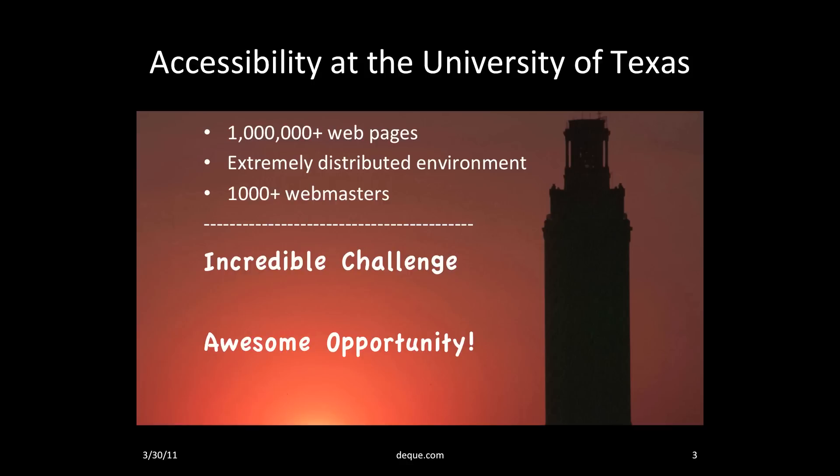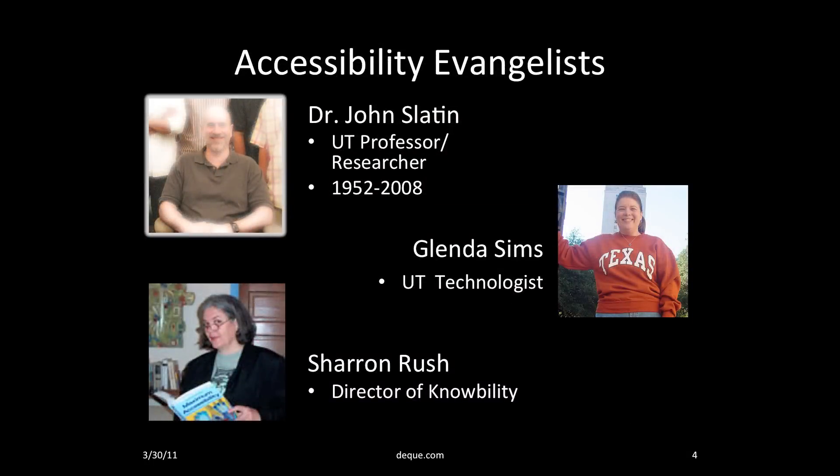I'm a girl that loves a big challenge, and I also saw this as an awesome opportunity. What gave me the energy to be so optimistic about improving accessibility at the University of Texas? I wasn't alone. I had two internationally known accessibility experts at my side: Dr. John Slayton and Sharon Rush. When I first met John, he was a professor at UT who had lost his vision due to retinal disease. Instead of letting his disability limit him, he became an accessibility expert, opened an accessibility research institute at the university, and even served as co-chair of the WCAG 2.0 working group before his untimely death in 2008. I also had Sharon Rush, Executive Director of Knowbility, at my side — a well-known accessibility expert and tireless advocate for accessibility.